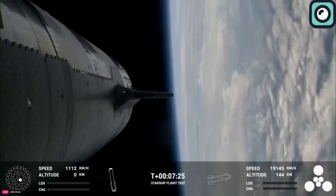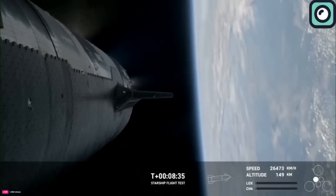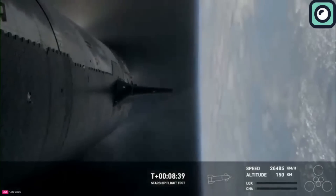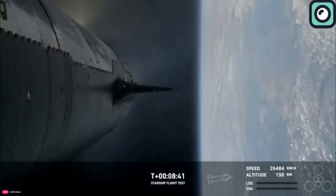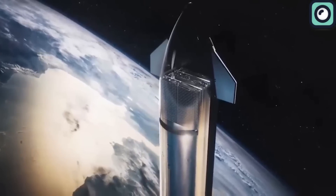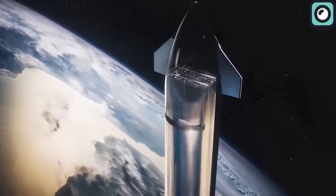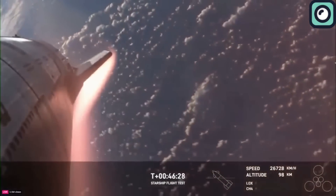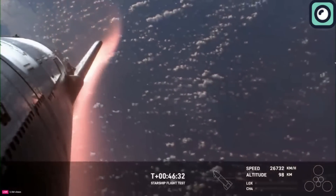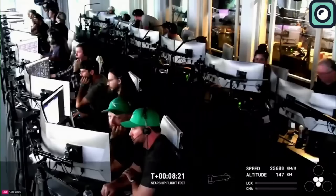Meanwhile, Ship 28 successfully completed its engine burns and achieved the planned trajectory for the test. It then attempted to conduct a series of tests in space, including testing the payload bay door operations. However, the flight ended with the Starship losing contact during its re-entry into the Earth's atmosphere at about 65 km altitude. After the flight, the FAA announced the initiation of an investigation into the mishap.